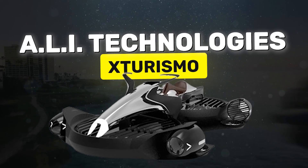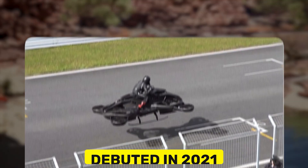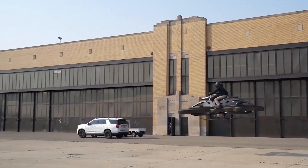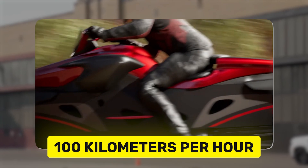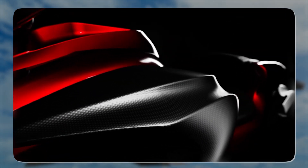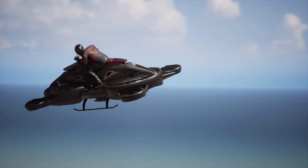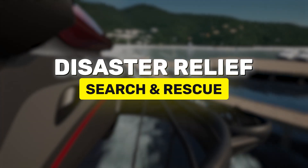Japan's ALI Technologies has been at the forefront of hoverbike development with its Ex Turismo Limited Edition, which made waves when it debuted in 2021. This one looks a bit more like a giant drone with a seat, but it's got some serious tech behind it. The Ex Turismo is a hybrid hoverbike that combines traditional motorcycle components with drone-like propellers. It can fly for about 40 minutes and hit speeds of 100 kilometers per hour, or 62 miles per hour. While not as fast or powerful as the Speeder, the Ex Turismo is designed for urban environments and emergency responders. ALI has already begun selling these in Japan for about $777,000, and they're targeting sectors like disaster relief and search and rescue — areas where traditional vehicles struggle.